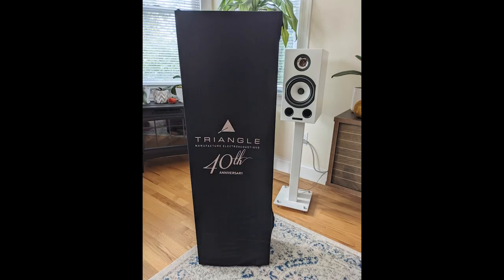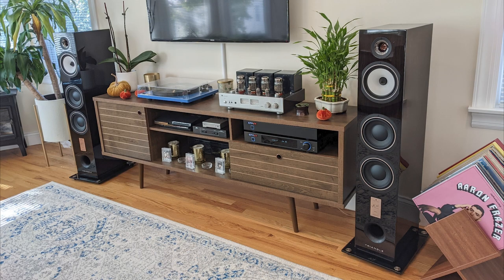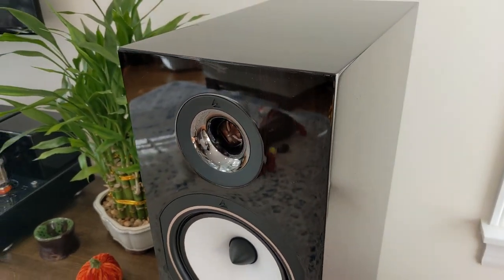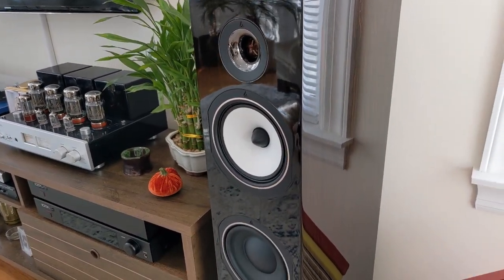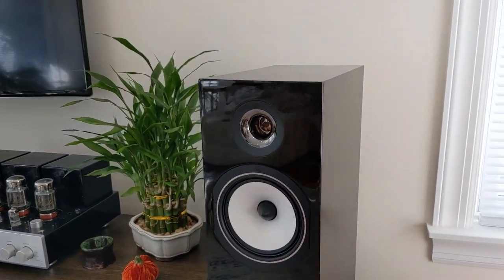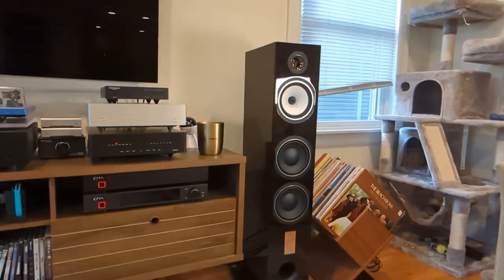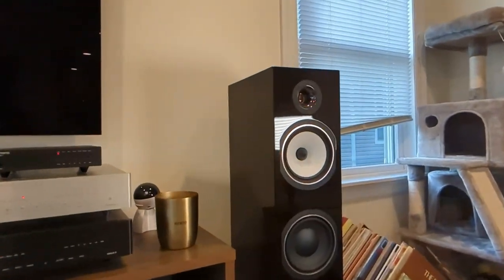See right here — the 40th Anniversary Antals, also from Triangle Audio. Really well-constructed speakers. They're made in France and they sound spectacular. To my ears, they're really well-balanced and perfectly neutral. I really love the sound output from these and they do fill up the room much better than bookshelves, at least the bookshelves that I used.